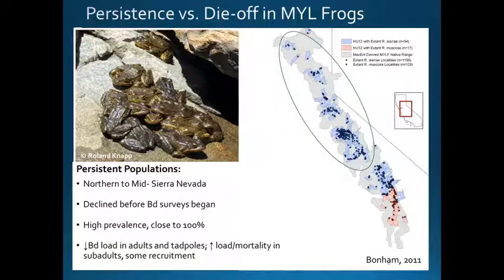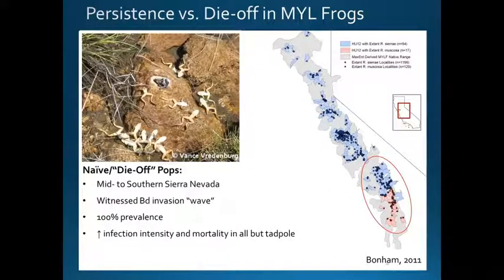Tadpoles can carry very high loads — it doesn't seem to kill them — but they spend two to four years as a tadpole under ice and snow in these high elevation lakes, and oftentimes they just provide a constant reservoir of BD in those infected populations. In naive populations, which is mostly what we have in the southern Sierra Nevada, some populations have not yet been invaded with BD or are just slowly becoming infected, and we've gotten to witness the wave of BD moving through these populations. Unfortunately, at one point these lakes had so many frogs you could practically step on them, but eventually these populations decline over just a few years as BD comes in and the initial outbreak happens.